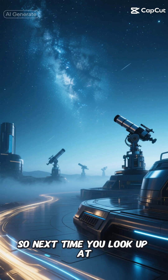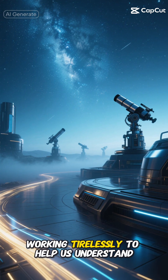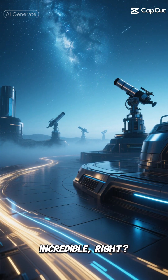So next time you look up at the night sky, remember that these amazing machines are up there, working tirelessly to help us understand our place in the cosmos. Pretty incredible, right?